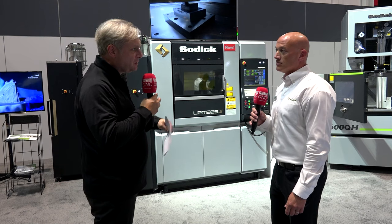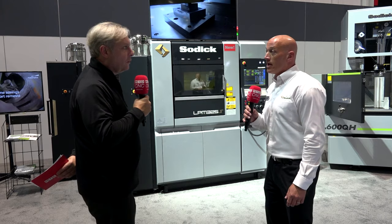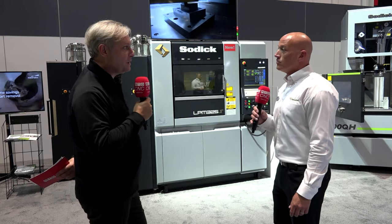Titanium is out now, as is aluminum. So you're leading the market essentially. Absolutely.